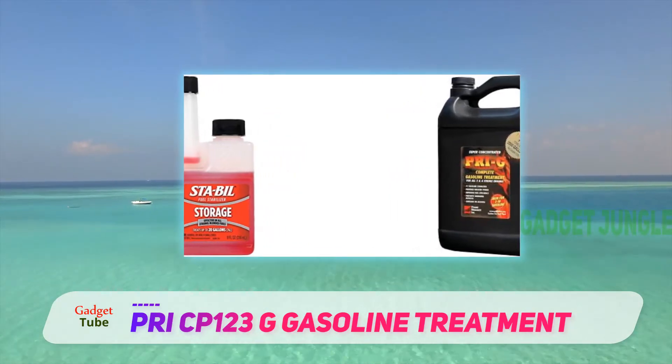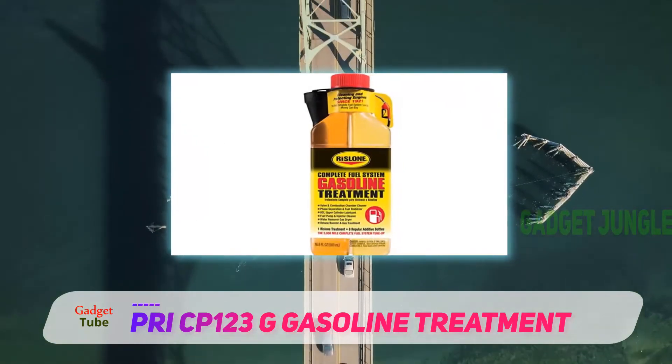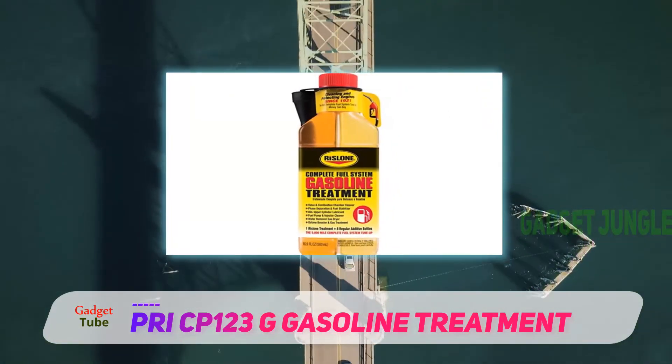It can increase horsepower and improves your fuel economy. It's compatible with any two- or four-stroke gasoline engine, but it won't work with diesel fuel.